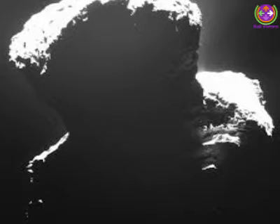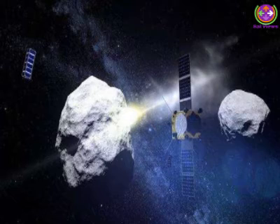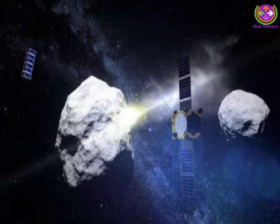Key Facts: DART will be built and managed by the Johns Hopkins Applied Physics Laboratory. It will be NASA's first mission to demonstrate the kinetic impactor technique. The target for DART is an asteroid called Didymos, which will have a distant approach to Earth in October 2022 and then again in 2024.